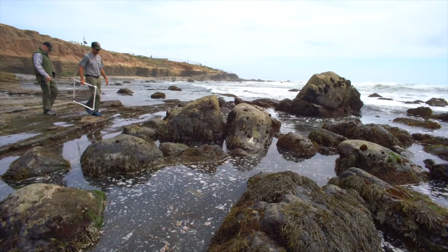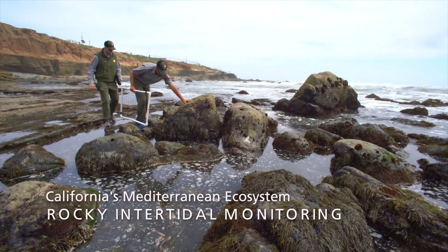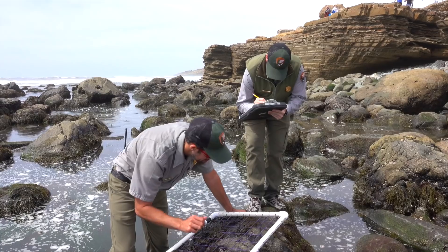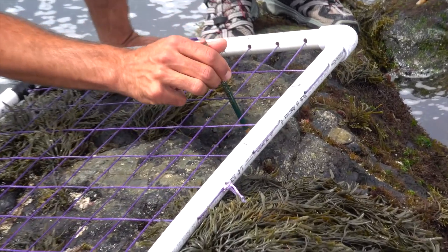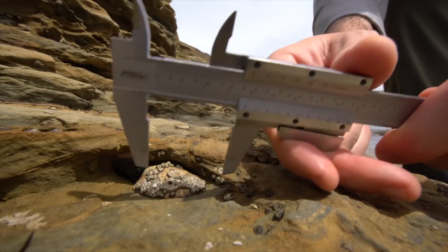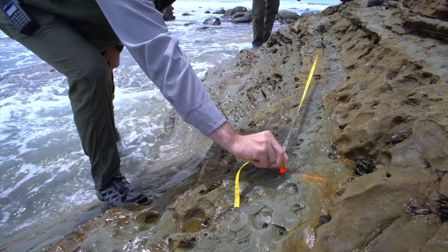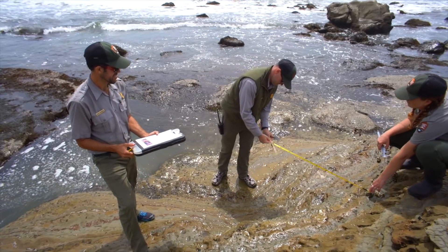As resource biologists, we carry out this mission by collecting long-term ecological data in the form of inventory and monitoring protocols. When we go out and monitor, it's essentially a health checkup of the intertidal. We go see who is there, how big they've gotten, and how they've changed over time. We go out to the same places every year, year after year, so we can see changes, and from those trends we can make management decisions.